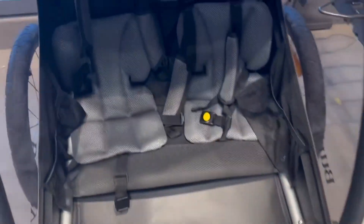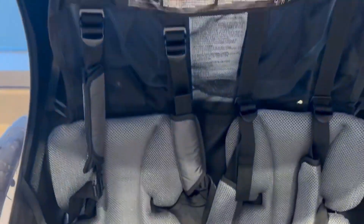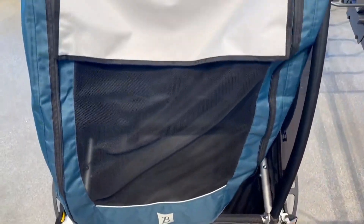The seats have shoulder strap seat belts, also padded and adjustable, with a one-click five-point harness system. I love how it has UV sun shades and plastic covers in case of rain.